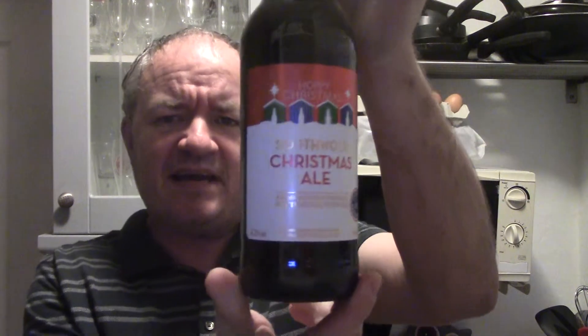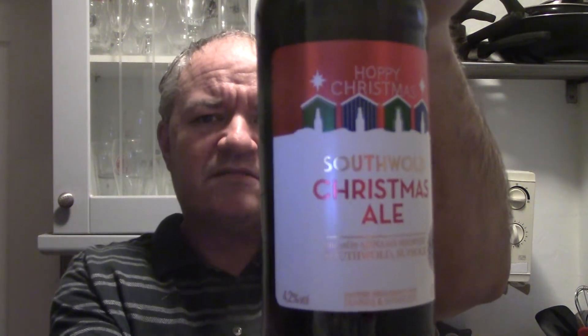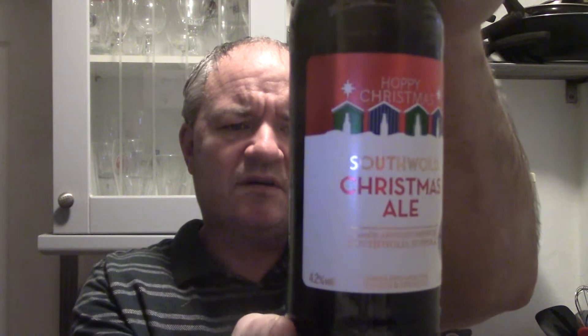Hello and welcome to another Raggy's Beers, Wines and Spirits review on a chilly Sunday afternoon. Today I'm going to be reviewing Hoppy Christmas, a Southwold Christmas Ale. Now Southwold should be recognisable to a lot of beer fans because it appears in other beers accompanying the name of Adnams. And this is Adnams who made this for Marks and Spencers.